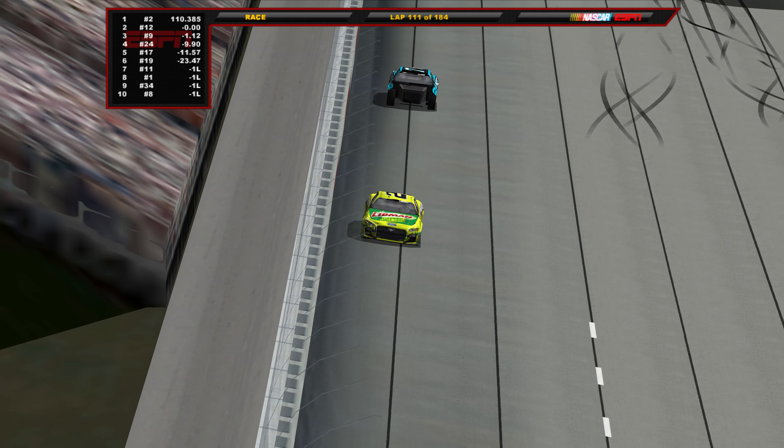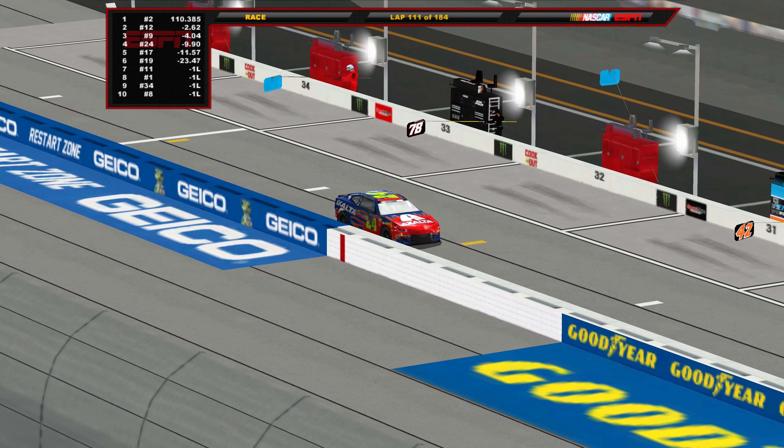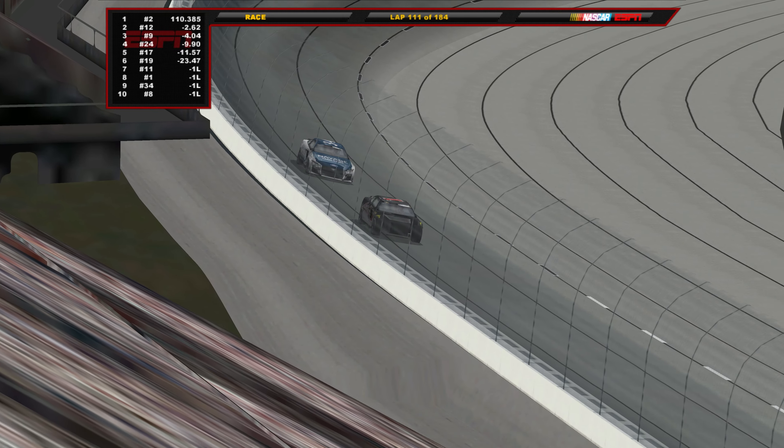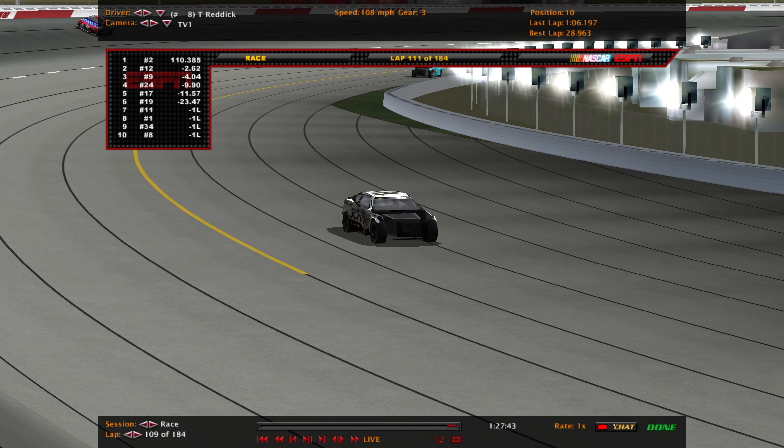The rest of the order: Ryan Blaney, Chase Elliott, William Byron, Chris Buescher, Truex, Hamlin, Chastain, McDowell, and Tyler Reddick — your top 10 here at Darlington. Truex wins stage 1, but Sindrick wins stage 2.